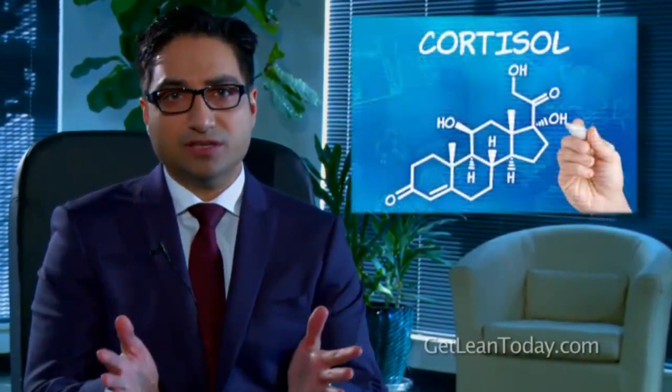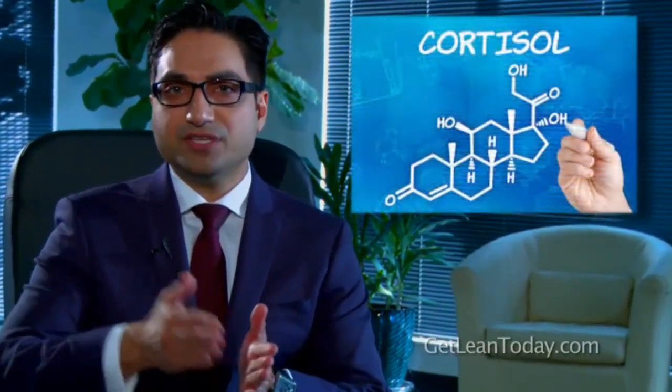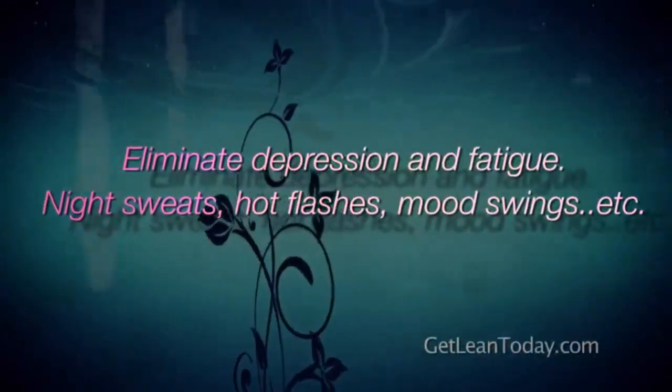What you need to do is figure out what your cortisol level is and fix it. Throughout these videos, I'm going to show you the whole physiology of the female hormones and what you can do to get the results you're looking for, so you don't have crazy symptoms. This will help you eliminate depression, fatigue, night sweats, hot flashes, and mood swings — and improve your metabolism so you're able to start losing weight again.